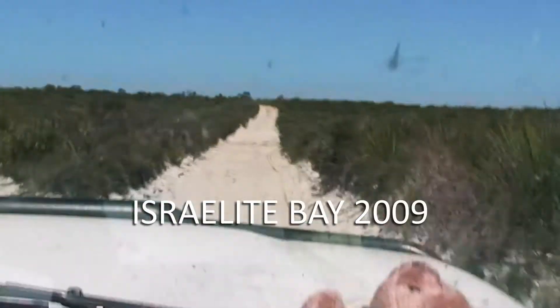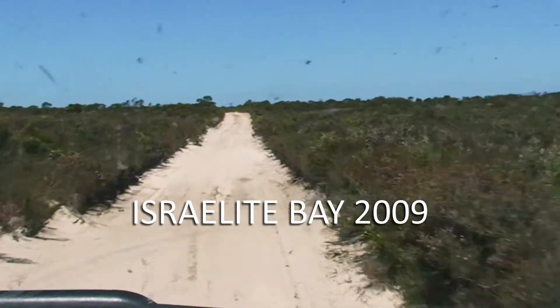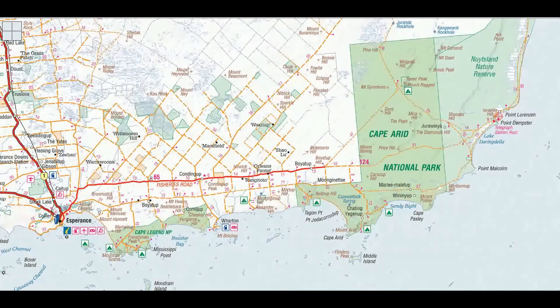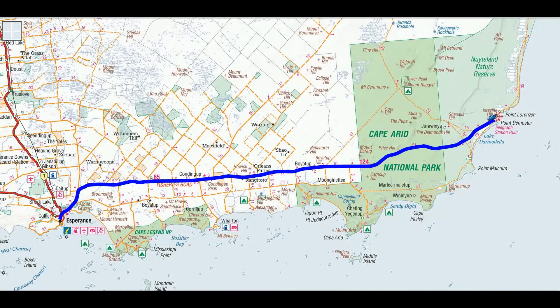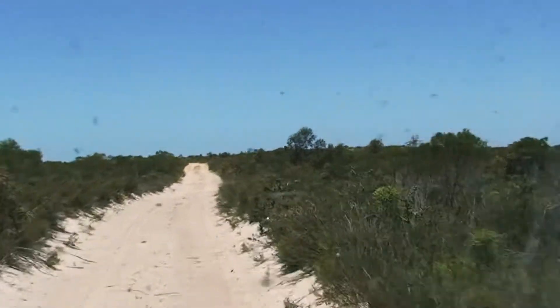We're in Cape Arid National Park heading for Israelite Bay, and this is the road. It's going to be interesting to see what it's like. It's four-wheel drive all the way and it's already had some soft sand, so we'll just see what happens. We've got some young guys in the four-wheel drive behind us and they're not in sight, so hopefully they haven't buried it already.